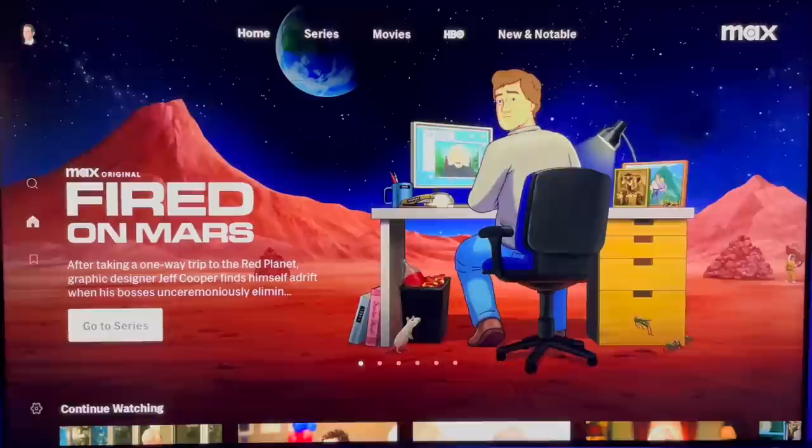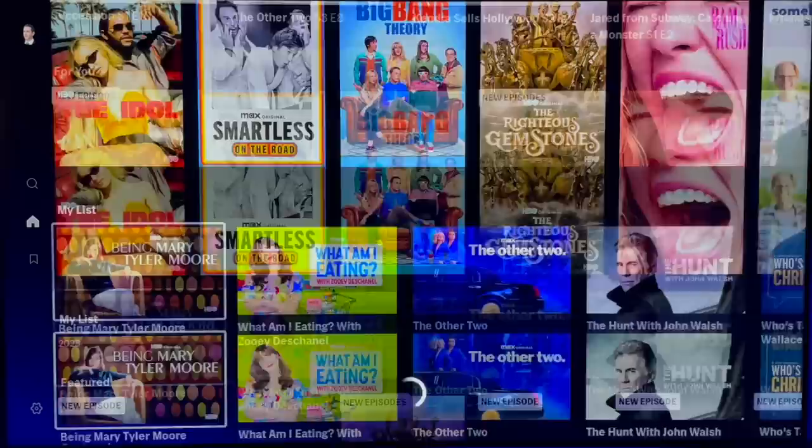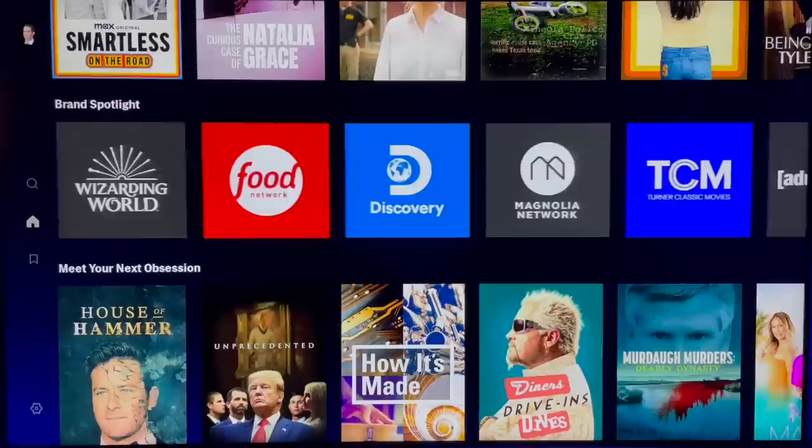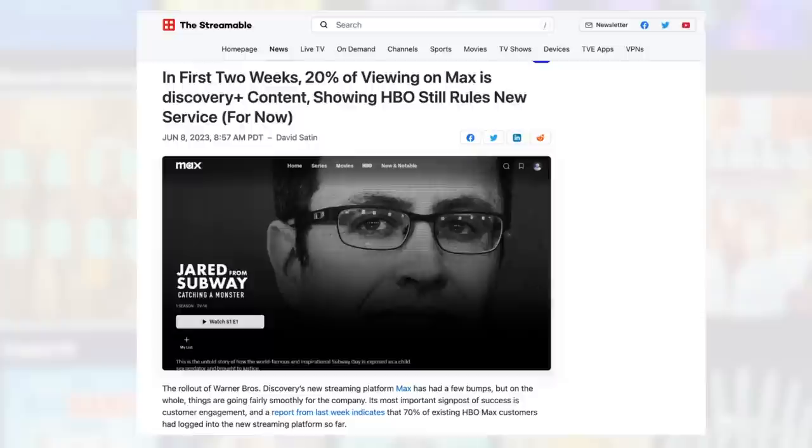I want to talk about the big picture content changes that subscribers are definitely going to notice when they sign up for Max. Perhaps most importantly, it's home to everything that people liked about HBO Max — HBO Original Series, Warner Brothers Films, and the DC Universe. Max has also added a selection of children's programming and unscripted content from Discovery Networks, including TLC, HGTV, ID, and Food Network. A couple weeks after Max launched, it was reported that about 20% of content viewed on Max was Discovery Plus content. Not all Discovery Plus content made the move to Max, but the most popular shows did, especially recent seasons.